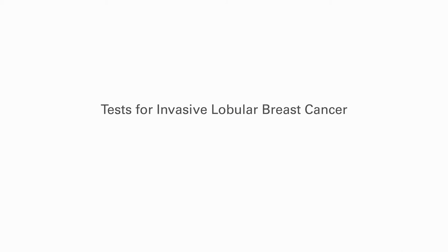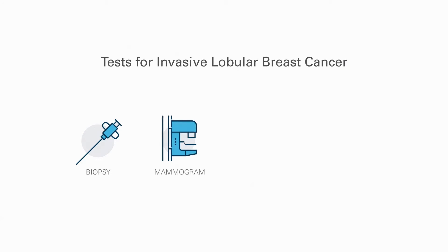Tests for invasive lobular breast cancer include biopsy, mammogram, ultrasound, and MRI.